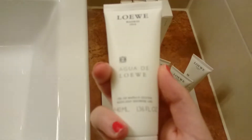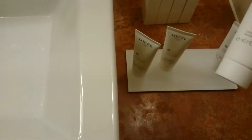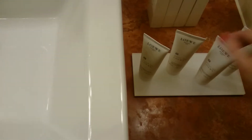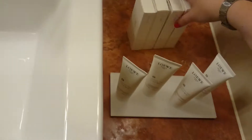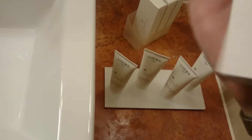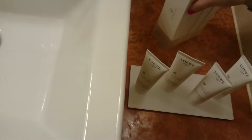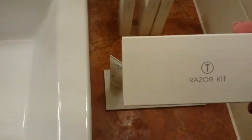There's some little stuff here. We've got a shower gel, a conditioner, a shampoo, some kind of moisturiser. Toothbrush and toothpaste — that's good because I usually forget toothpaste, I didn't have this in today. There's a little razor kit.